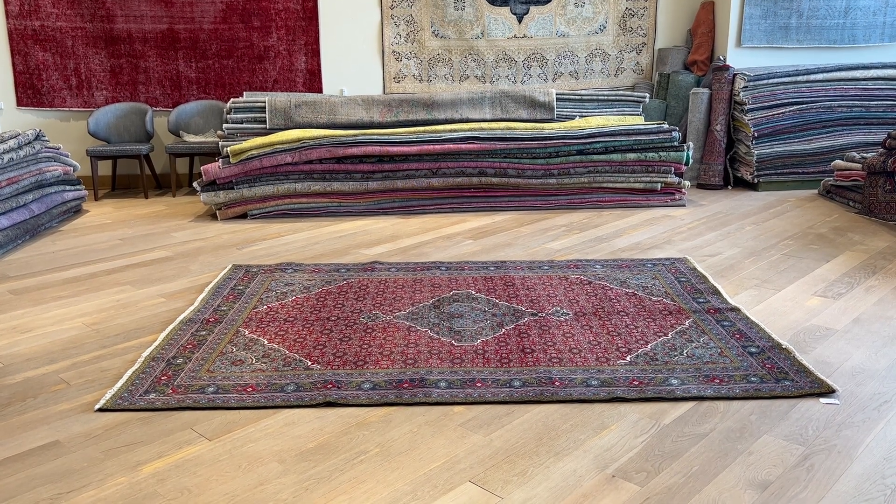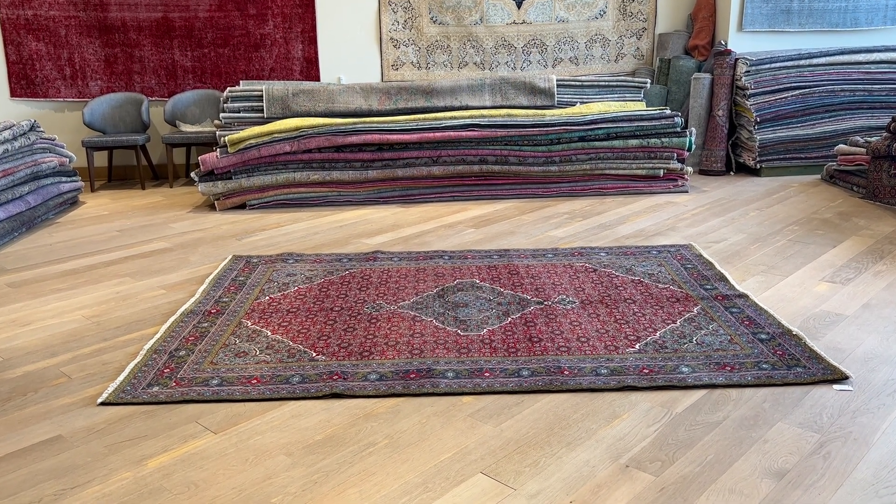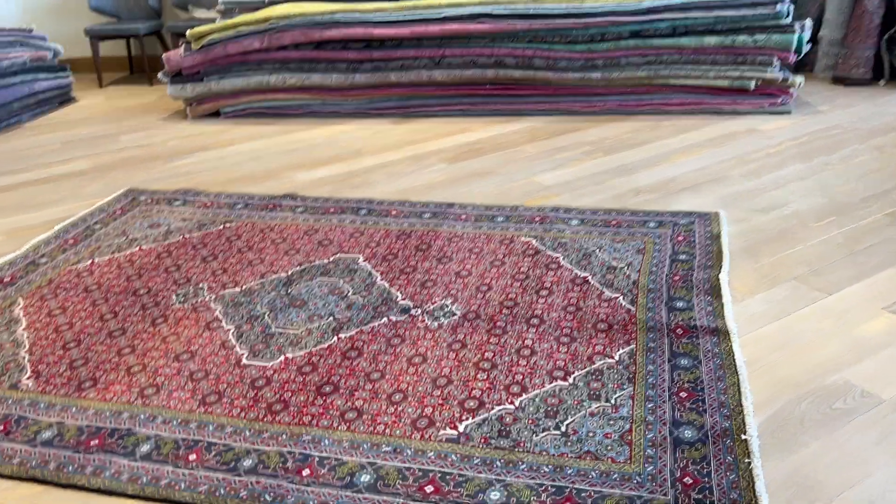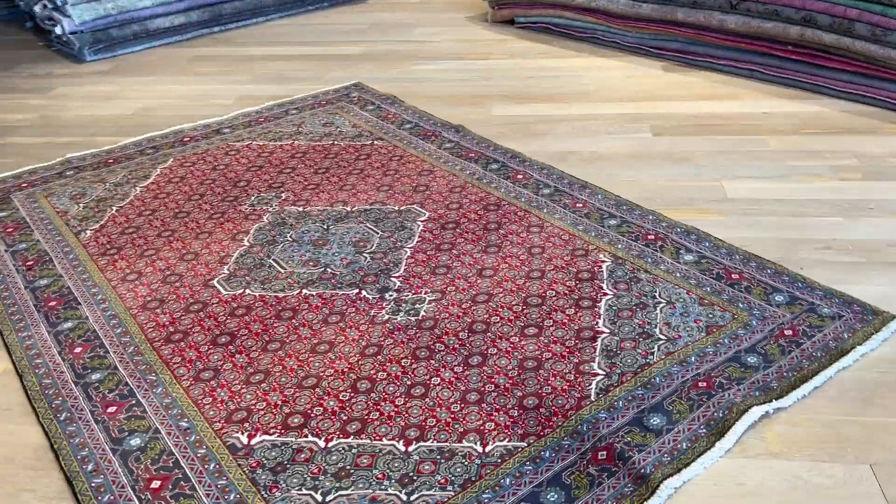This is Persian Handmade Carpet 25751. This is a very beautiful Tabriz carpet. This is a new carpet with a very nice design and look and feel.